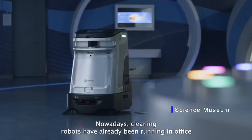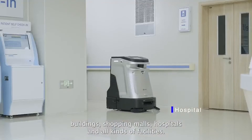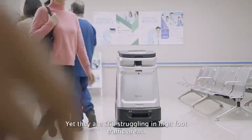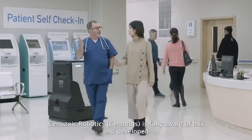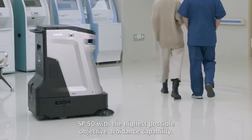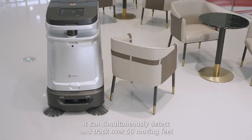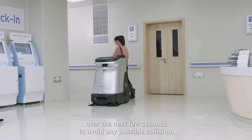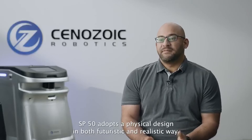Nowadays, cleaning robots have already been running in office buildings, shopping malls, hospitals, and all kinds of facilities, yet they are still struggling in high foot traffic areas. Cenozoic Robotics is fully aware of this and developed SP50 with the highest possible obstacle avoidance capability. It can simultaneously detect and track over 50 moving feet, as well as analyze and predict their behavior over the next few seconds to avoid any possible collision.